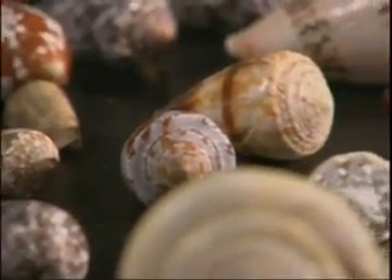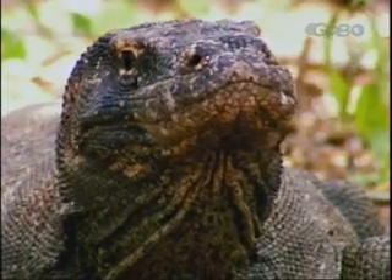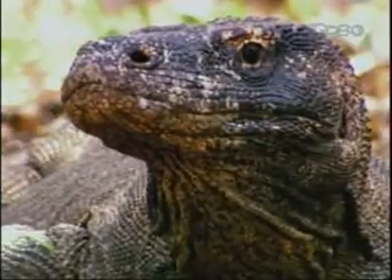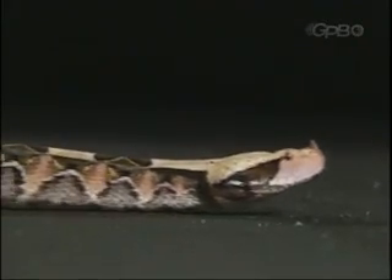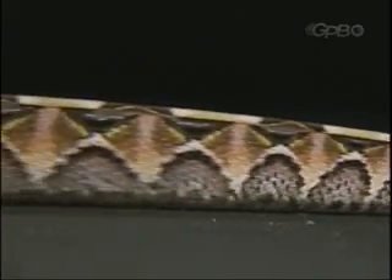But snails certainly haven't cornered the market on healing toxins. The roster of deadly lifesavers is growing day by day. Scorpions are now showing promise in treating epilepsy and brain cancer. Spider venom in controlling heart arrhythmias. Komodo dragons in lowering blood pressure. And vipers in the battle against the devastation of stroke, diabetes, kidney disease, and heart failure.